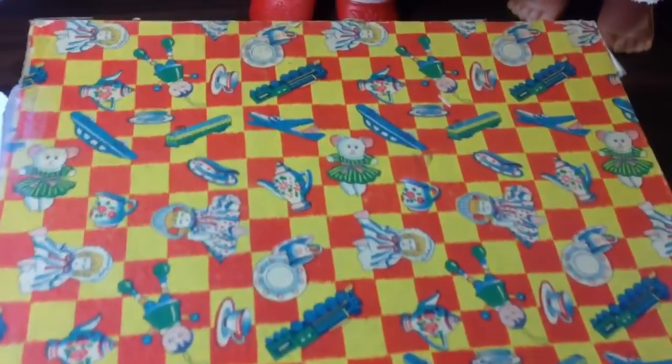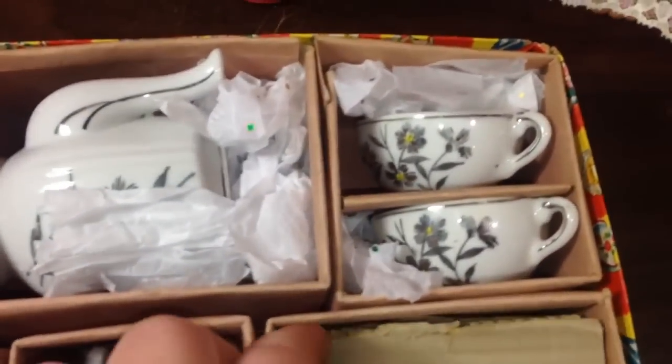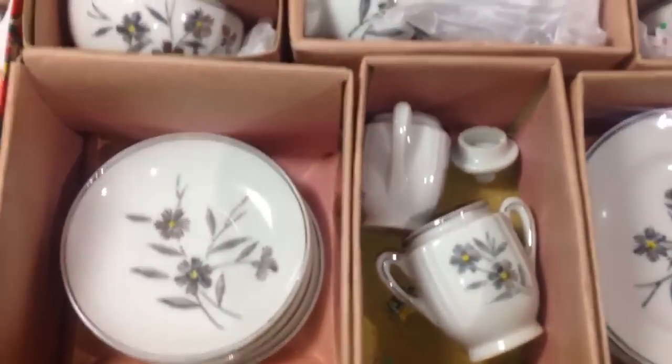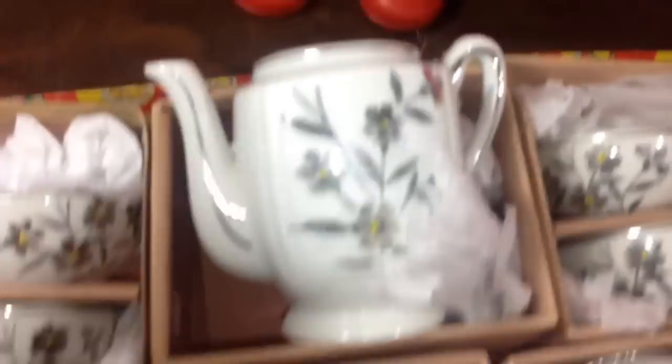I'm guessing this is the 50s or late 40s. Open the box, and inside is a beautiful old tea set. Aren't they pretty? They've got big plates, little plates, creamer. Let me get these out of here. Aren't they beautiful? They're an old antique doll tea set. Where's the lid? The lid's in there. Isn't it pretty?